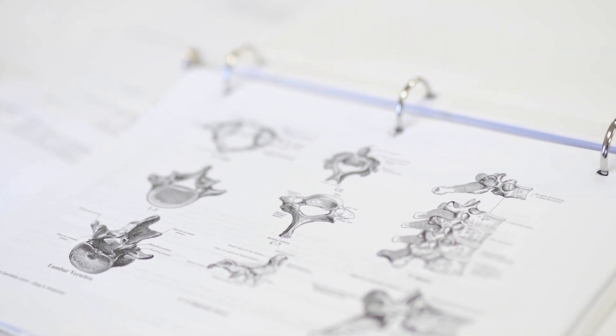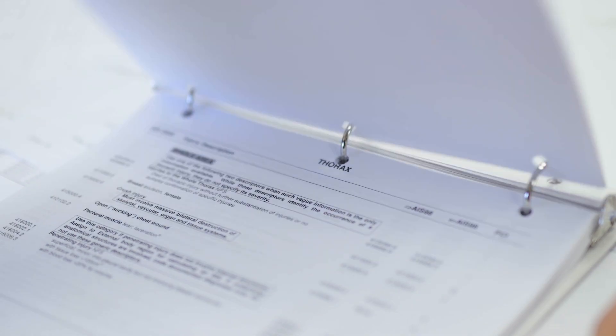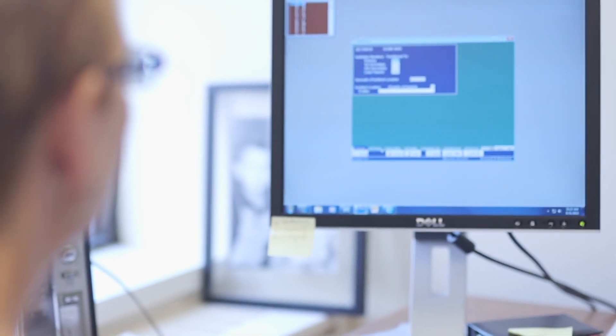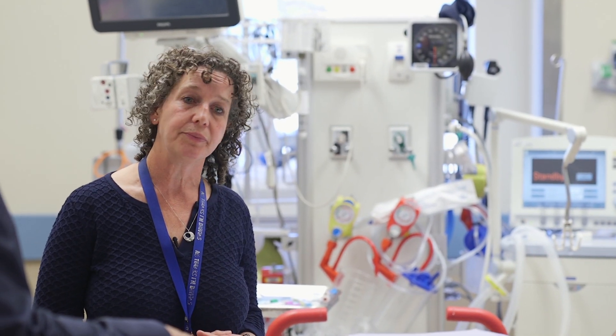Trauma programs accept multi-system injuries, and multi-system injuries are scored on the type of injury. For our trauma registry, an injury severity score of greater than 12 — which is multi-system, so it would be head and chest, or pelvis and leg or extremities — they would fit our criteria for data entry and for trauma team utilization. The patient will stay here until they're stable.